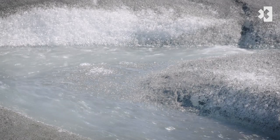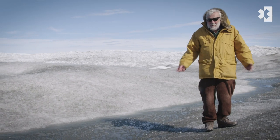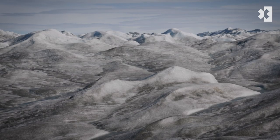In the past you wouldn't get any melt of the Greenland ice sheet even in summer, but now the whole ice sheet is melting. It's covered with these rivers of melt water which are running out to sea, and we can also see that the ice is black.